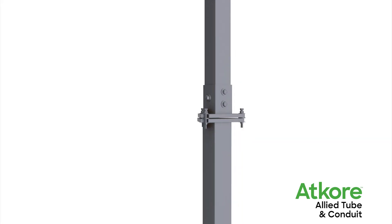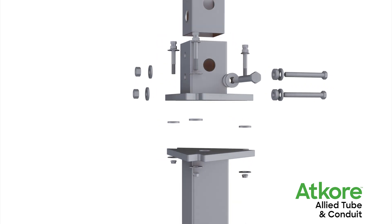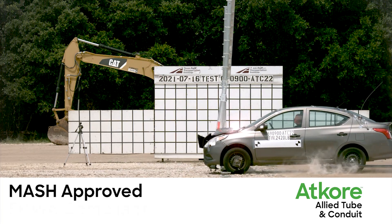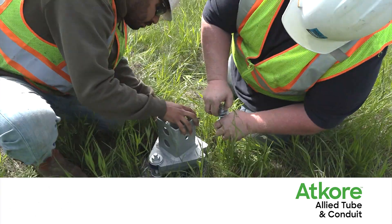Slip-based technology provides peace of mind that installation will sustain normal wear and tear while safely disengaging upon impact, tested and passed to MASH regulatory standards. SafeSign allows sign installations to be FHWA compliant.